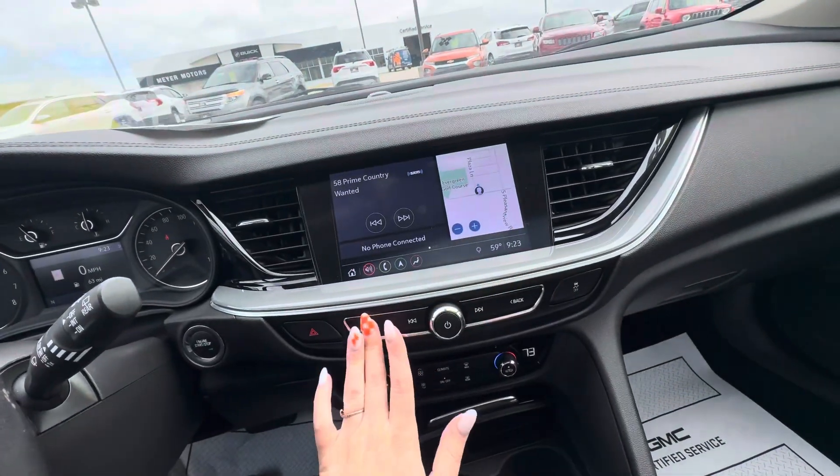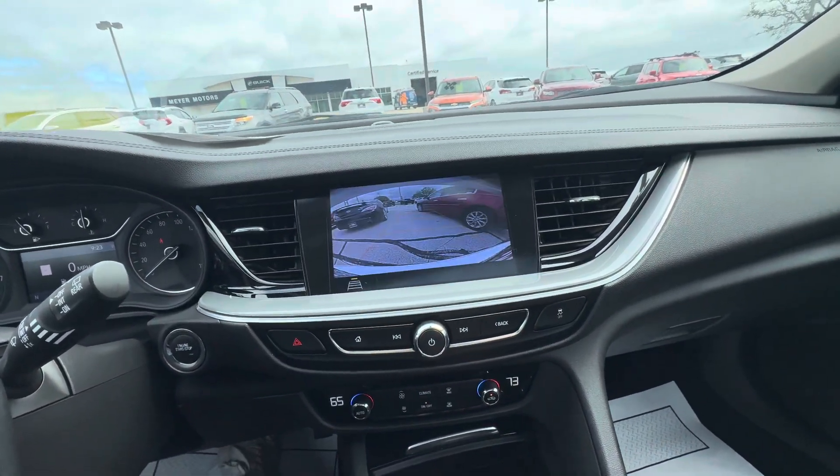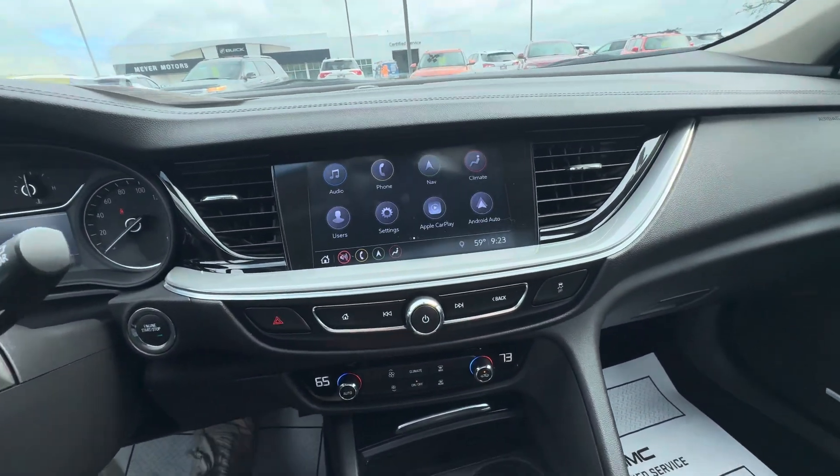Down here you do have navigation, satellite XM radio, Apple CarPlay, and Android Auto. You also have a rear vision camera with rear park assist.